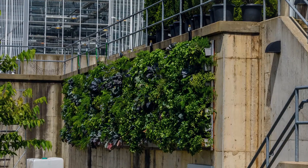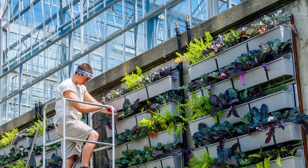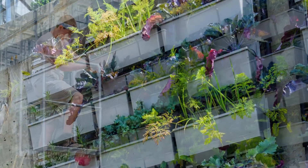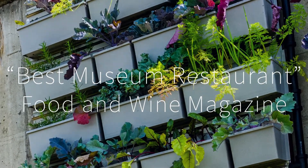A visit to Phipps to see the green walls can be tasty as well as inspiring. Guests can see vegetables and herbs growing organically on the green walls and then taste them in delicious dishes served at Cafe Phipps, named by Food & Wine Magazine as a Best Museum Restaurant.